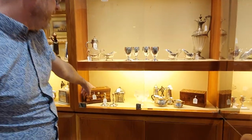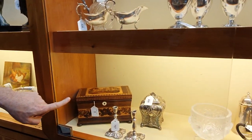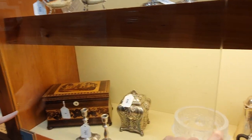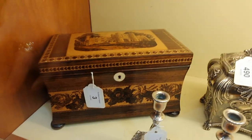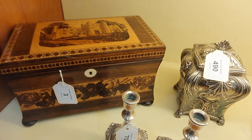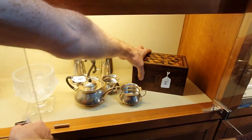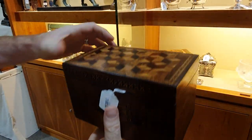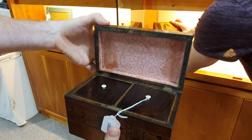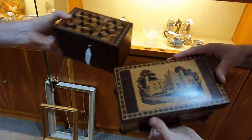Two very nice Tunbridge ware boxes here. This one shows Battle Abbey on the lid — these were made in Tunbridge Wells. That's in immaculate condition; a tea caddy with an inlaid lid. There's another one here, also made in Tunbridge Wells, again in immaculate condition. And there's Battle Abbey on that one as well, which is nice.